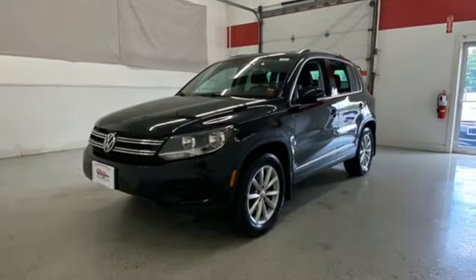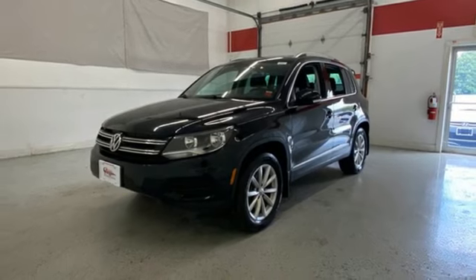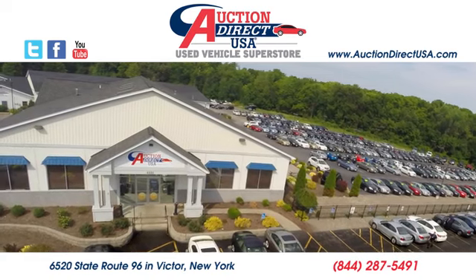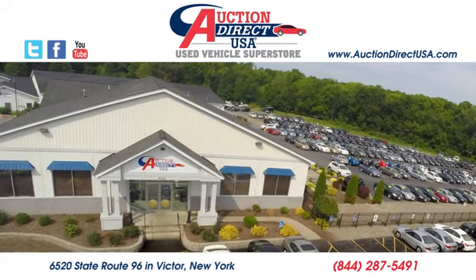Enjoy every drive in a Volkswagen. Hurry in today and see it for yourself. Visit today — we are conveniently located at 6520 State Route 96 in Victor, New York.